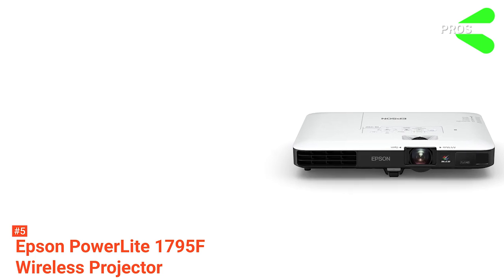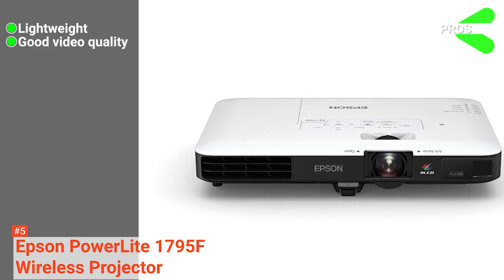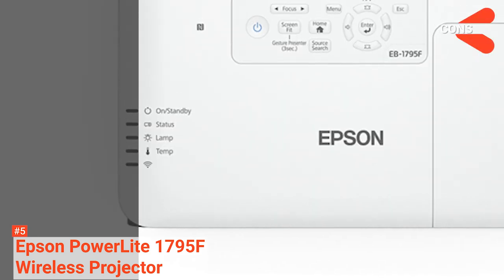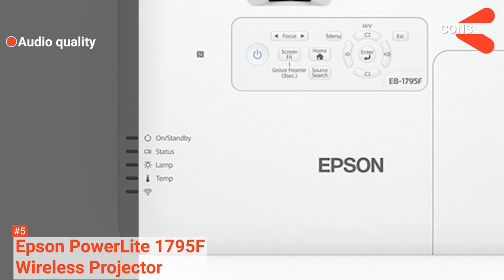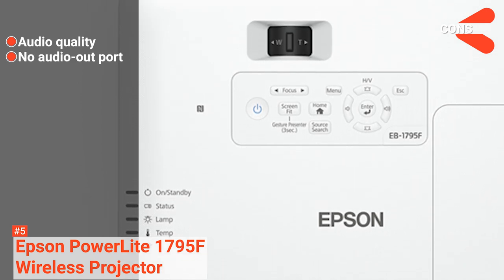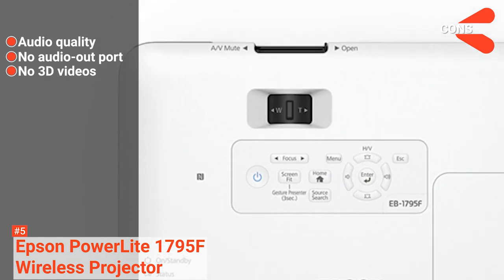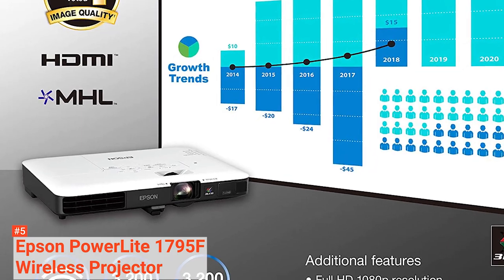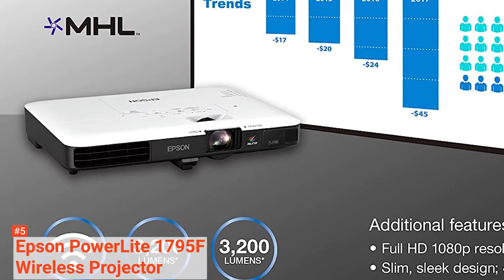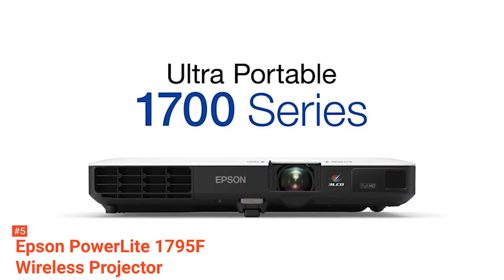Its pros are: it is lightweight, it has good video quality, and it has a long lamp life. However, the cons are: its audio is not as good as other portable projectors, it doesn't have an audio out port that can connect to speakers, and it can't project 3D videos. If all you need is a portable projector you can bring anywhere to help with your presentations, the Epson PowerLight 1795F Wireless Projector is the best match for you.